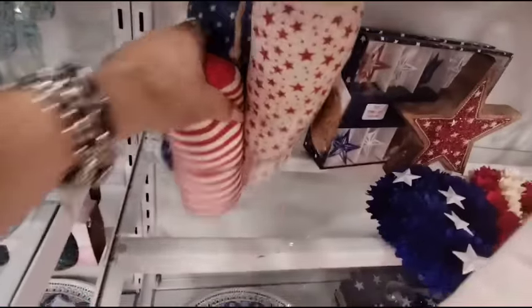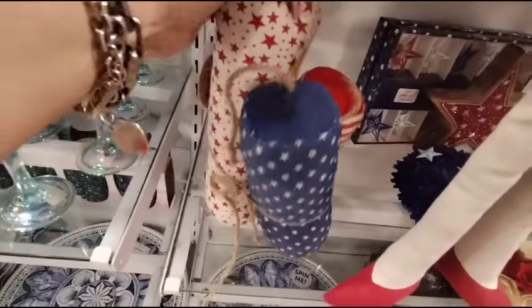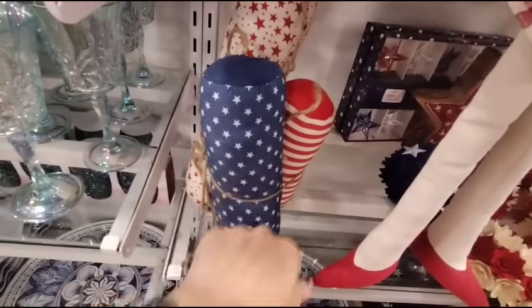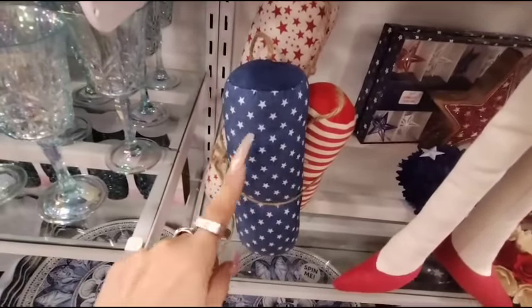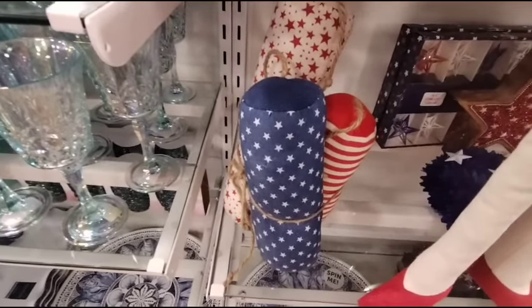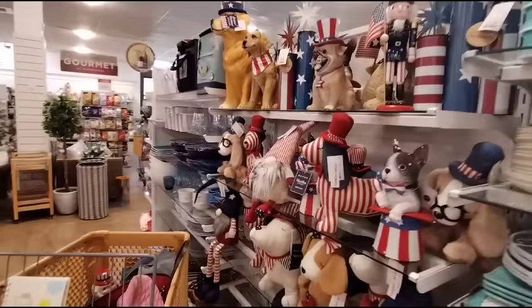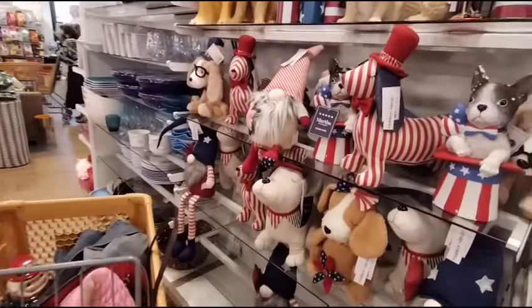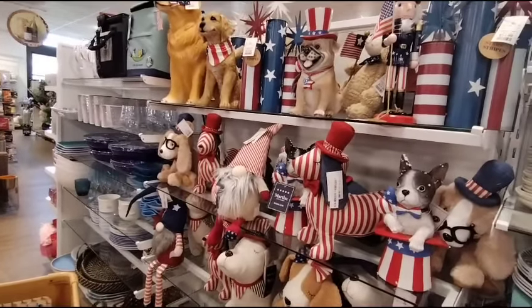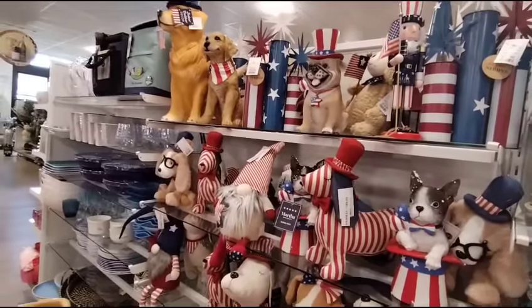They also have these Fabric Firecrackers coming in at $9.99. They have the red and off-white stripes, and then you have the blue and white stars, and then you have the oatmeal and red stars. They're still slowly coming in at HomeGoods. Besides Hobby Lobby, it seems to be the only store that is carrying red, white, and blue as of right now.